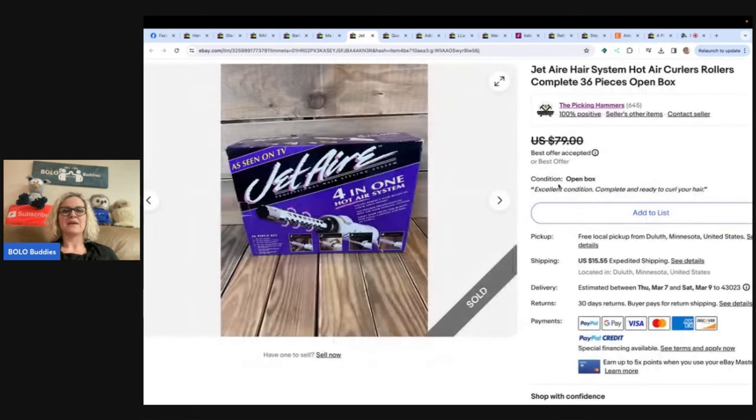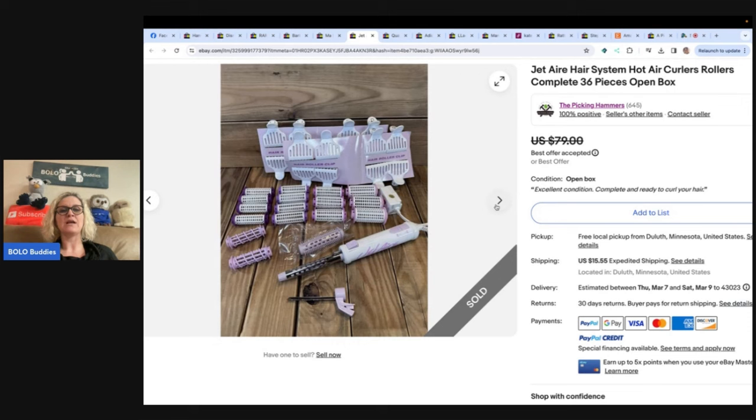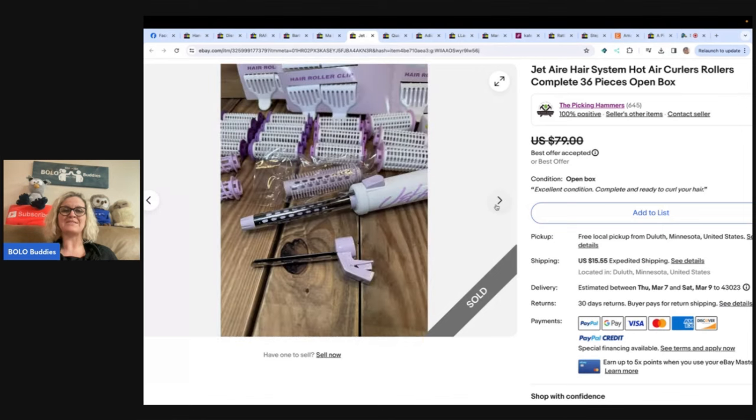This is a jet air hair system — hot air curlers, rollers, complete 36 pieces, open box. Paid $2, accepted an offer of $65. Almost kept it because, well, she has hair. That's the only reason — she has hair! That looks like a lot of work. You could have done a before and after, but it looks like it's not been used. The Picking Hammers.